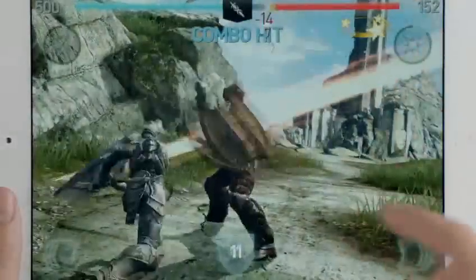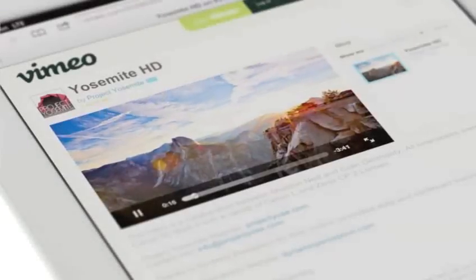We gave it a powerful new A5X chip for stunning graphics. A 5 megapixel iSight camera with our state-of-the-art optics. The speed of 4G LTE.